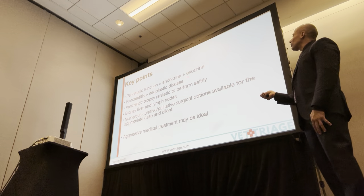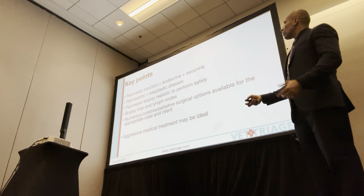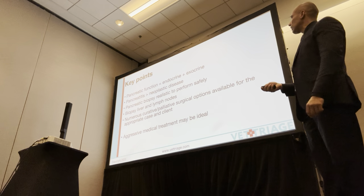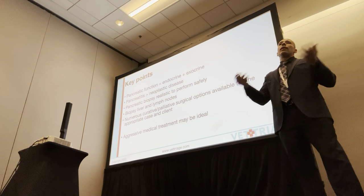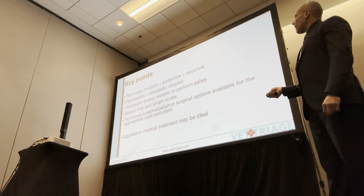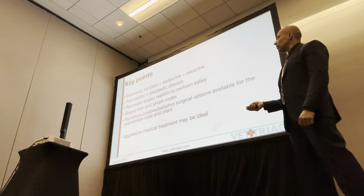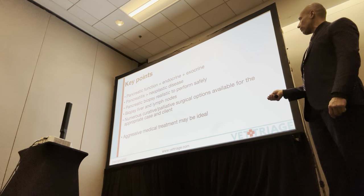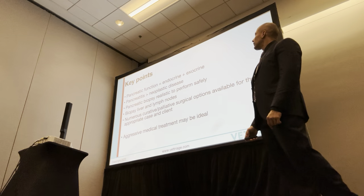Key points: pancreatic function is made up of both endocrine and exocrine components. Pancreatitis is far more common than these neoplastic diseases — the point being, try to get everyone on the side of caution; perhaps you can just treat aggressively with pancreatitis management. I've had dogs euthanized on the table where I'm thinking, maybe just biopsy, wake them up, treat medically and aggressively for pancreatitis, and see what the biopsy comes back as. Pancreatic biopsies are good if you feel comfortable — best to start with the right limb of the pancreas caudally near the duodenum. I always biopsy liver and lymph nodes as well, especially if I'm worried about pancreatic cancer. There are lots of different options — none of which are great. Medical management might be ideal for these cases. Dealer's choice.